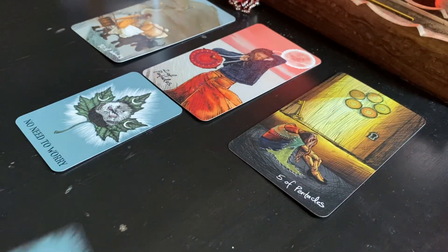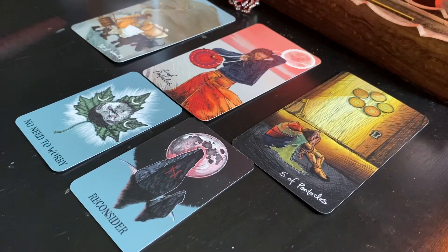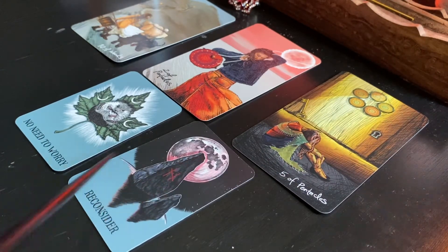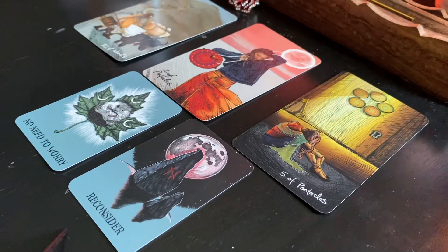The second oracle card for pile two is 'Reconsider.' I don't see this as a negative card at all — reconsider your thoughts, reconsider why you're thinking that way, why you have all this going on. Look at the beautiful full blood moon — wow, gorgeous. What an amazing reading. I hope you feel a breakthrough with this pile. If you like this reading, please subscribe, like, and leave comments. Tell me — are you a workaholic? Were you worrying about something you didn't need to worry about?